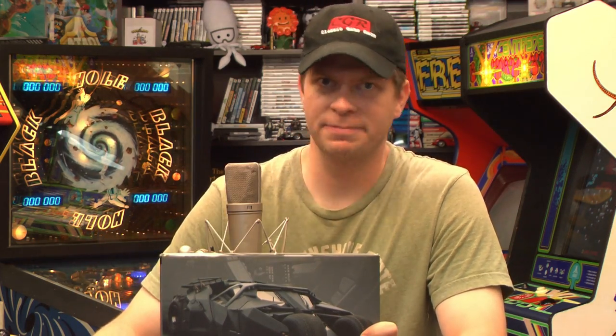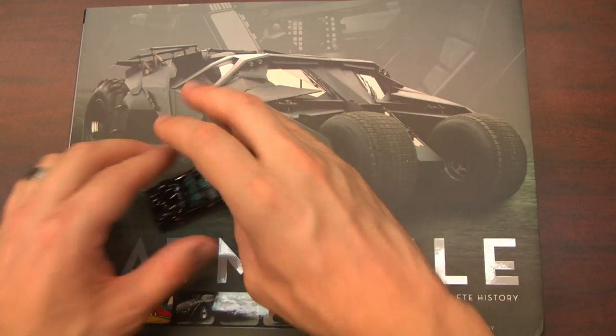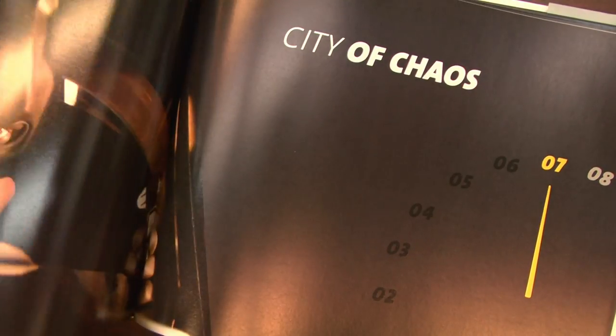It's Batmobile: The Complete History, a gorgeous hardcover book about the Batmobile's history from the comic books all the way through the newest movies. Insert imaginary footage of Batmobile crushing things here. So there's no moving footage in this book, but there are a lot of nice pictures and some good information.